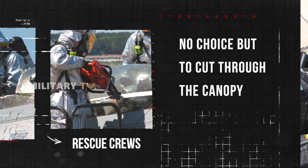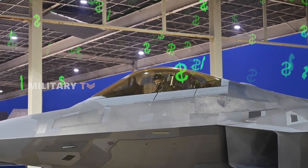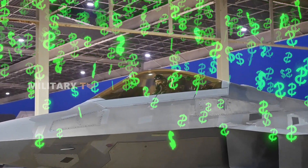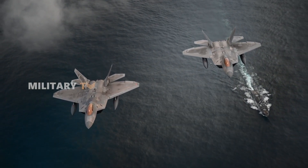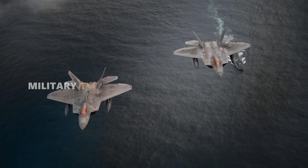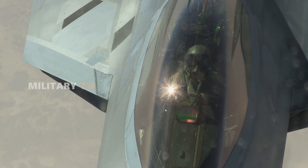With a jet as expensive as the F-22, even replacing something like the canopy comes with a hefty price tag. You might be wondering just how much that costs, and why it's so expensive. Let's dig into why the F-22's canopy is worth every penny.